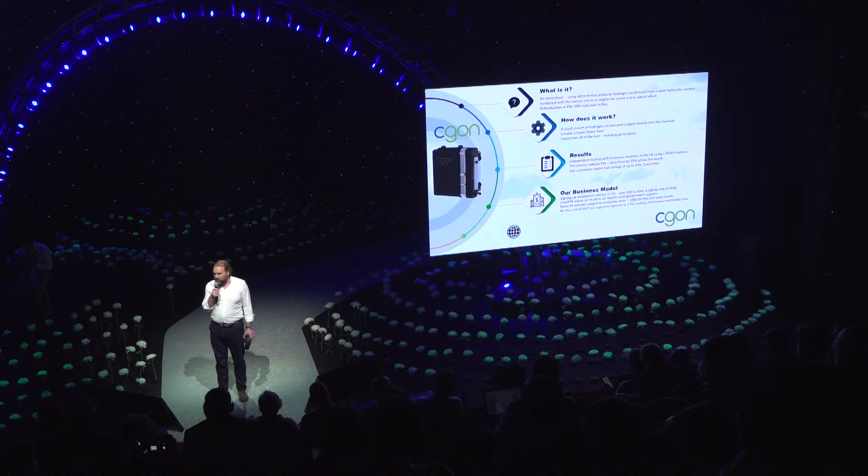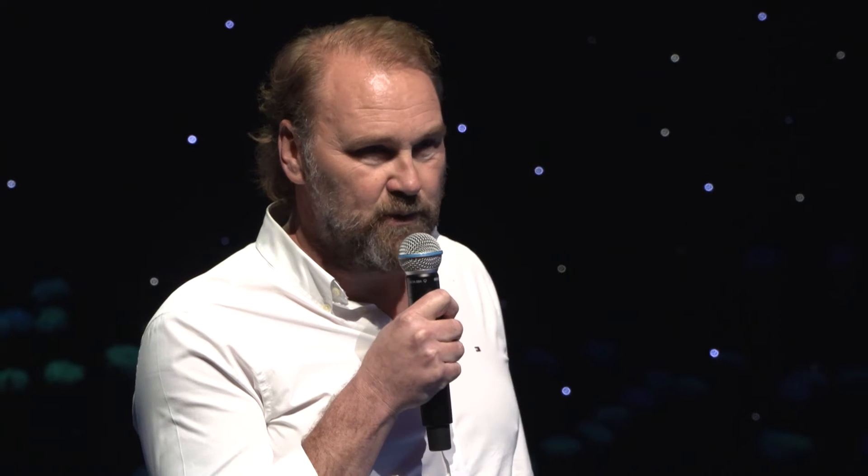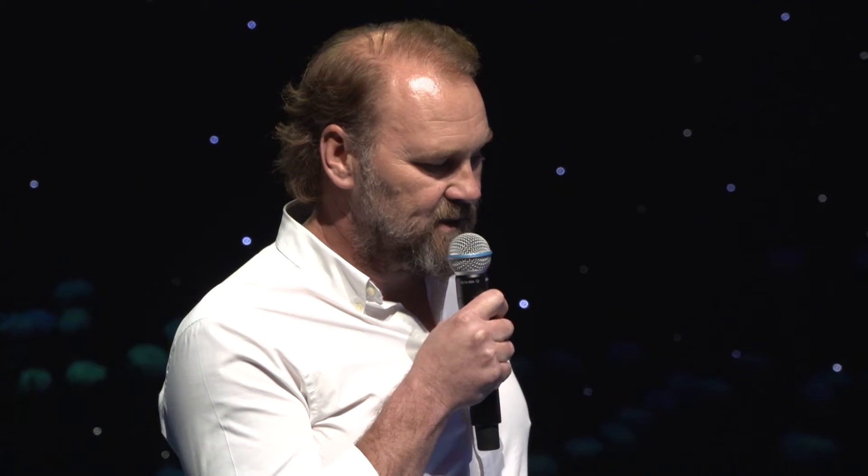Our primary market is in retrofitting. In the UK, each month about 100,000 cars fail their MOT test — their emissions test — and fitting the box is almost a guaranteed pass; we've naturally never had one fail. So it's efficient, it works immediately, it's easy to install, and it's absolutely accessible to everybody. It's a small cost compared to taking a car off the road or having to replace it.